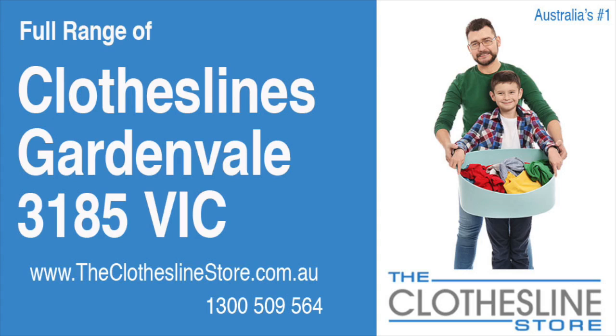Hello and welcome to the Clothesline Store. If you live in Garden Vale, Victoria, postcode 3185, and are looking for a new clothesline with an installation and removal service option, we have a solution for you.